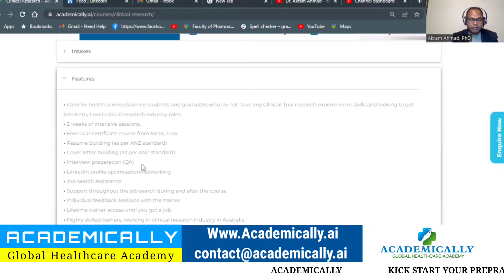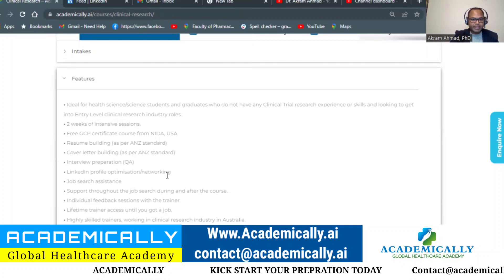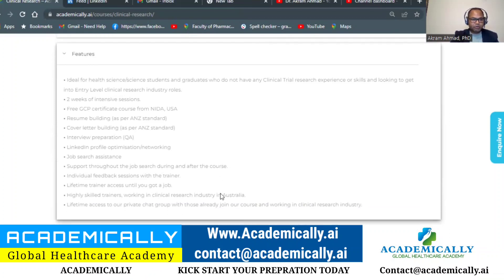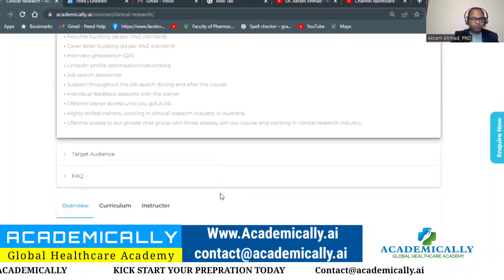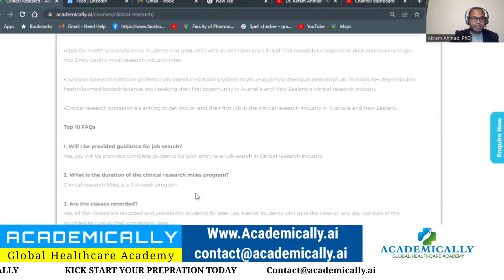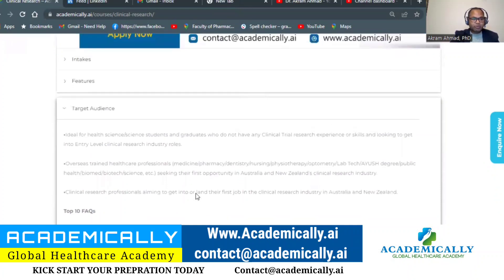If you have any questions during your job search, you can ask. There is individual feedback because this is a very small cohort — a maximum of 10 to 15 people per course — so you get one-to-one attention if you need it.